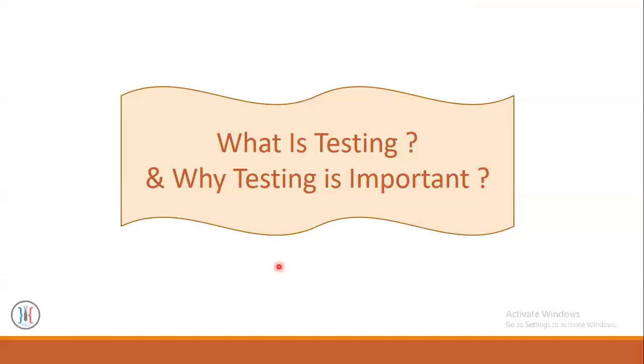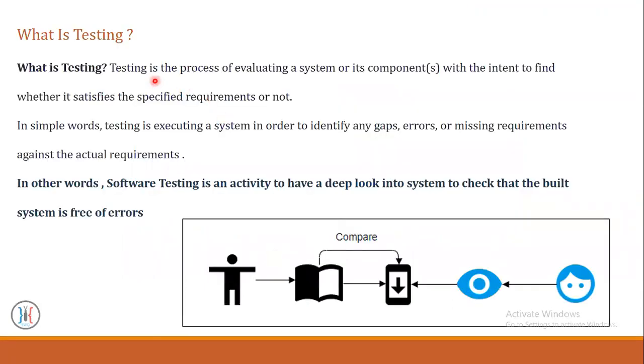Hello everyone. In this video we will talk about what is testing and why testing is important. Software testing is the process of evaluating a system or its components with the intent to find whether it satisfies the specified requirements or not. In simple words, testing is executing a system in order to identify any gaps, errors, or missing requirements against the actual requirements.